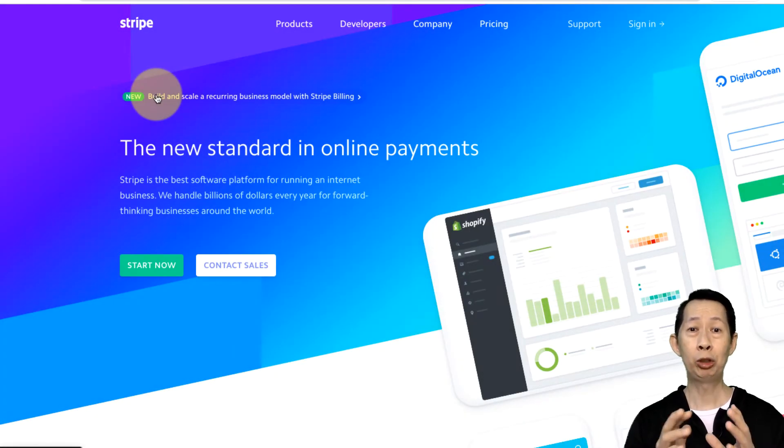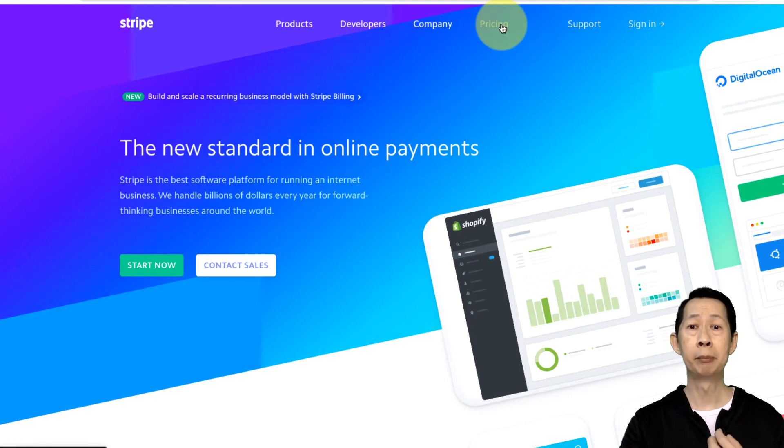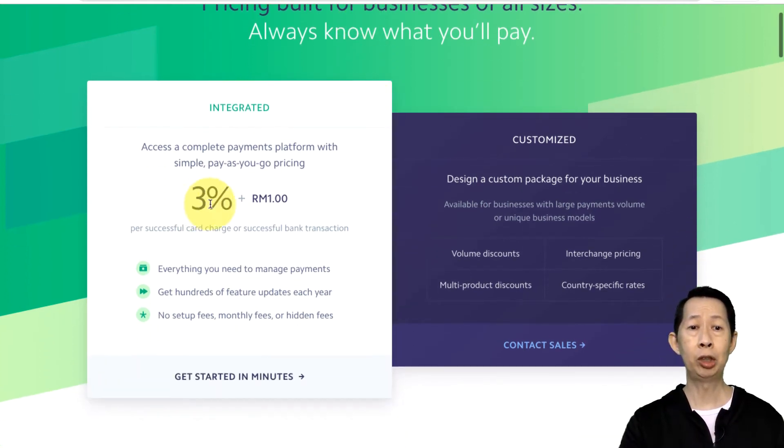Now let's go to the most important part — the pricing. It is free to register but there is a fee to collect payment. The pricing for Malaysia is pretty simple: it's a pay-as-you-go model. You don't have to pay anything if you don't do any business or receive any payment — no monthly fees. Some payment gateways require monthly or annual fees, but for Stripe you don't have to do that.